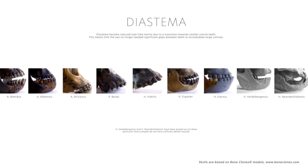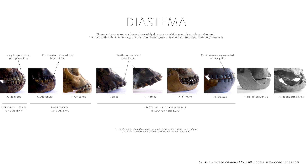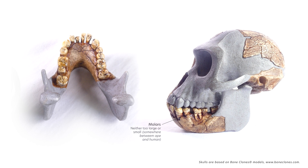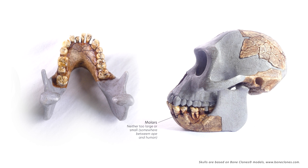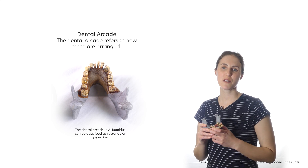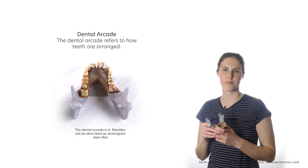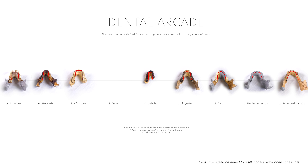Diastema became lost over time because as the canines became reduced, gaps between teeth are no longer needed to accommodate the enlarged lower canines. The molars are not particularly small or particularly large, and the teeth appear to be arranged rectangularly. The arrangement of the teeth, or curvature of the dental arcade, became more parabolic over time, aligning with the overall reduction in the size of the jawbones, muscles, and teeth.